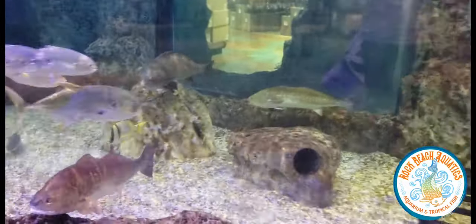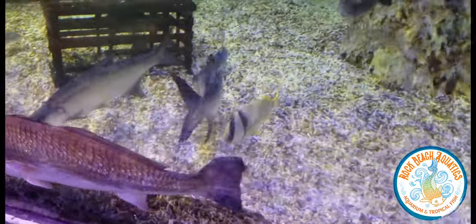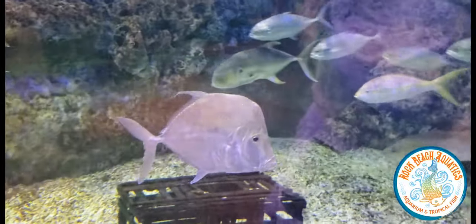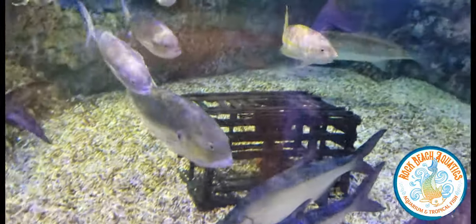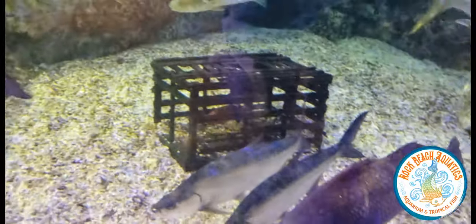I'm not a super saltwater guy, but that's a pork fish — I know that. And those are lookdowns. Those are tarpon — I do know that. I've hand-fed those before and swam with them. Really, really cool.